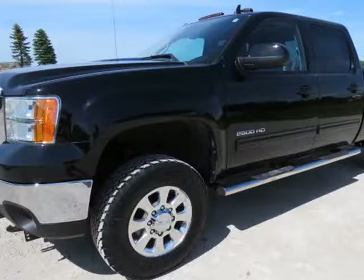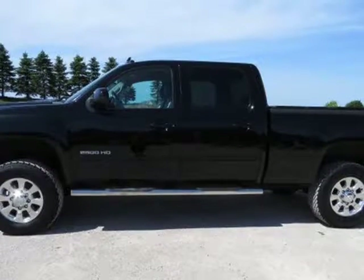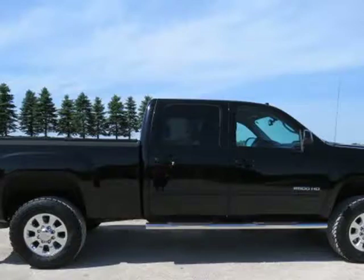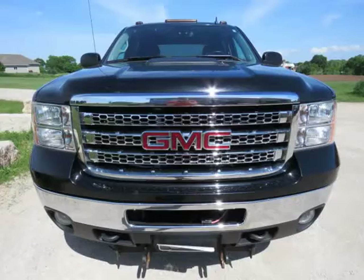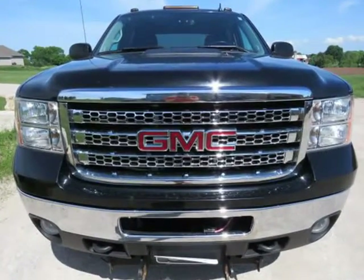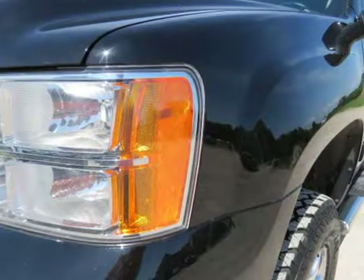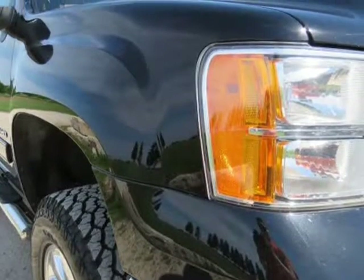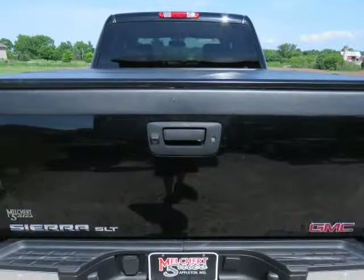This 2013 GMC Sierra 2500HD is brought to you by Melchert Sales LLC. 2013 GMC 2500HD Crew Cab SLT Short Box, Duramax Diesel, Heated Ebony Leather, Navigation, Backup Camera, Parking Assist, Remote Start, Bose, 18" Factory Alloy Wheels, Newer General Tires. Super clean, meticulously maintained, one owner truck.